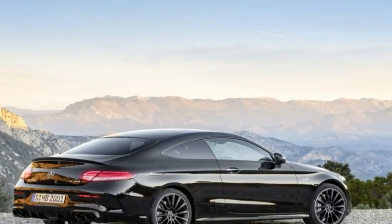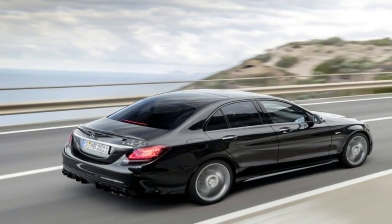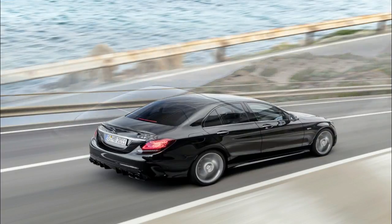Moving on to the 2019 model year, the AMG C43 brings with it a fresh look that Mercedes hopes will help establish it more firmly as an AMG model, setting it apart from its lesser, non-AMG brethren.